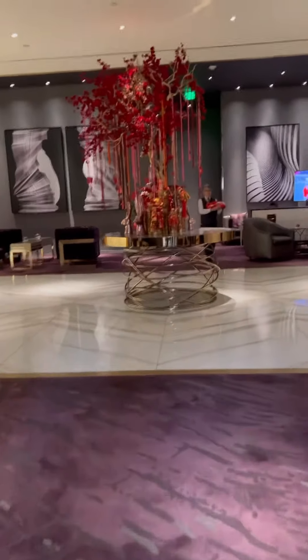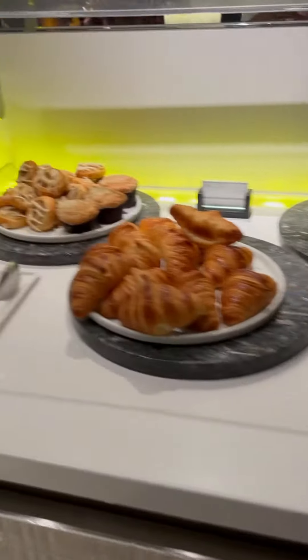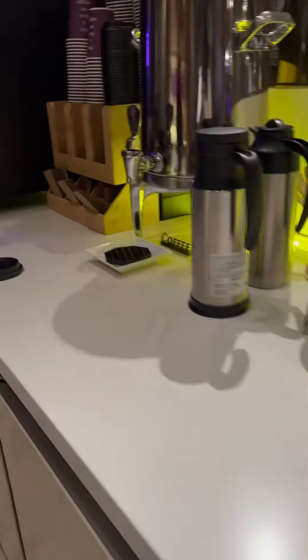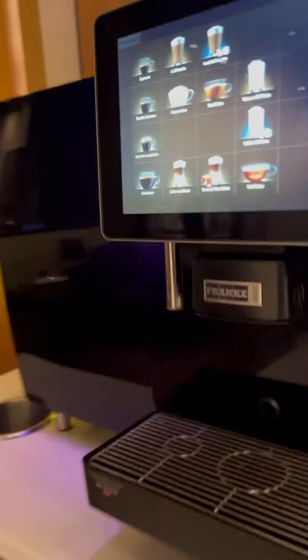Inside the lounge there are comfortable chairs. You can actually check in and check out. They actually have two VIP lounges, but we only made it to one of them. You can grab a bite to eat, something to drink. We actually stayed here until our room was ready because we arrived quite early, but we were able to check in around one o'clock.